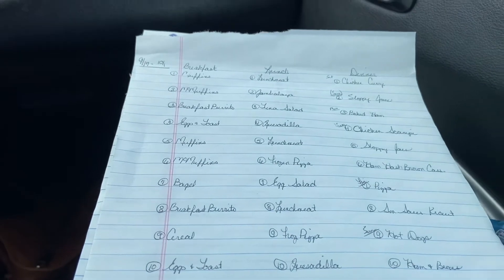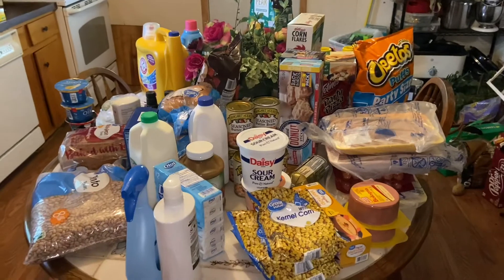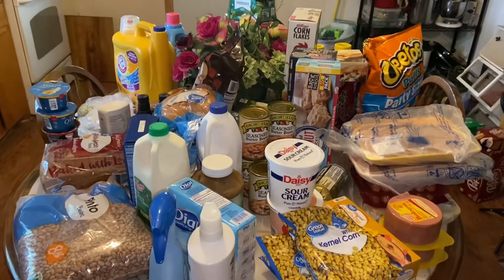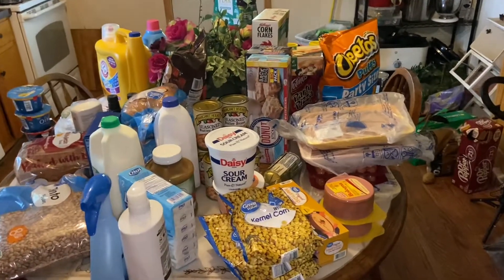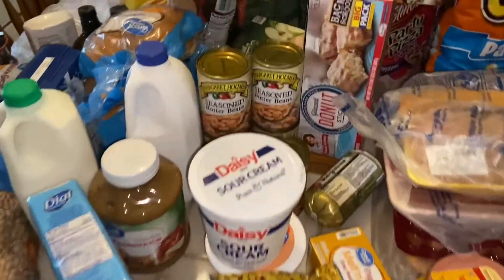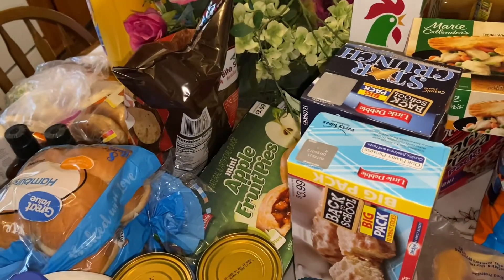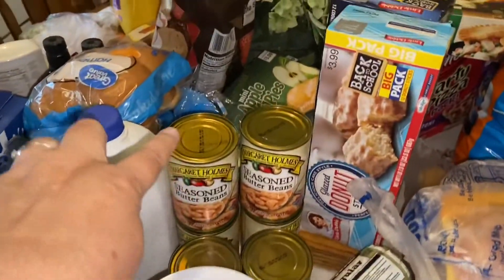Okay guys, we made it home and here's our haul today — it's actually a very large haul. It's not very well organized, but we'll just go around the table like we always do and I'll tell you what I got. Starting in the middle of the table...